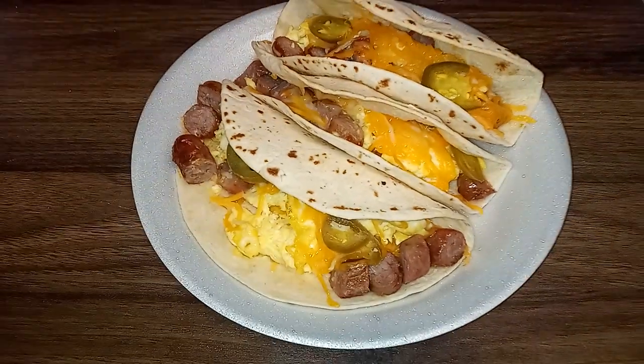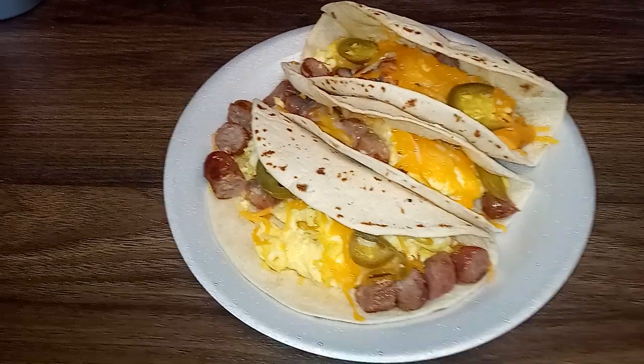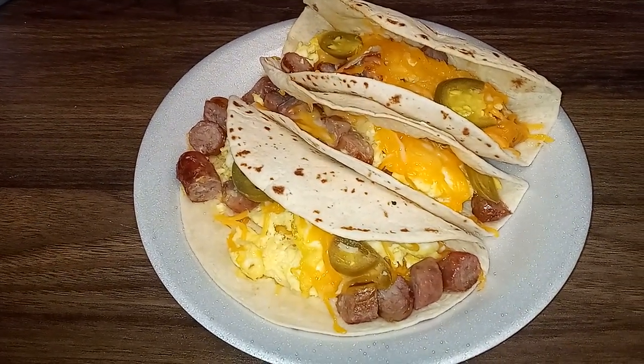I had to stop and refuel. These breakfast tacos have sausage, egg, and cheese. I threw some jalapeños on mine because I always like jalapeños. I'm definitely getting ready to tear this up.